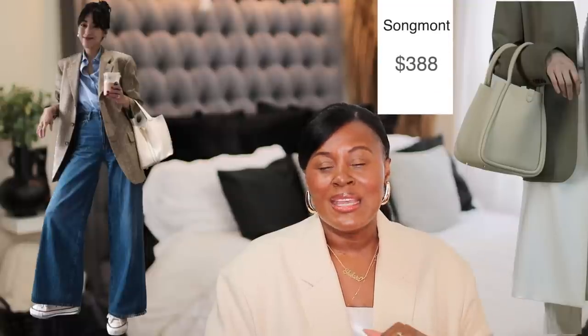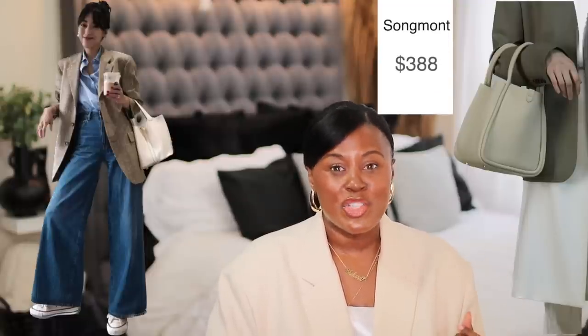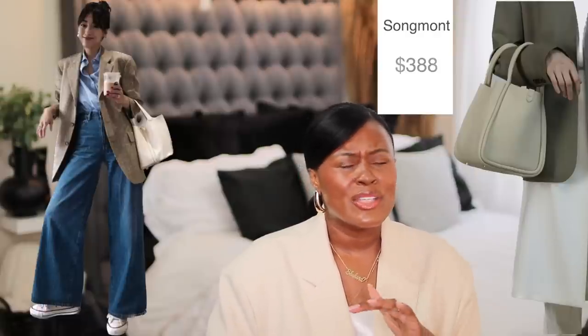She has an Hermès bag, which costs a pretty penny. If you want something very similar but good quality at a more accessible price, try this bag — it comes in different colors. It's not cheap, but it's considerably cheaper than anything from Hermès, it's very good quality, and it's an extremely similar vibe.